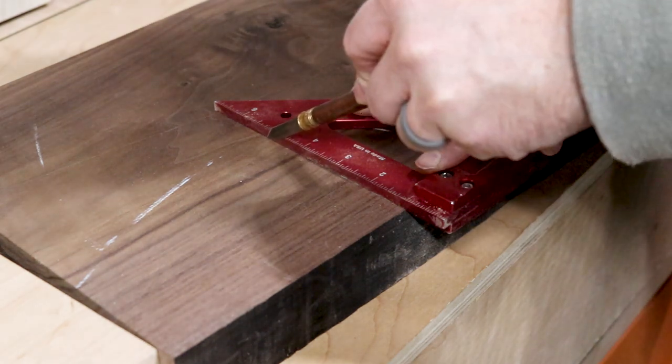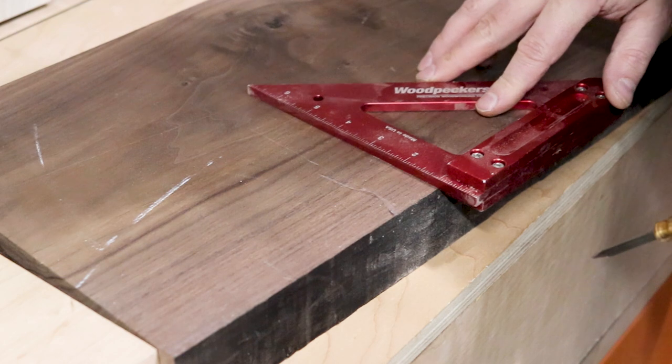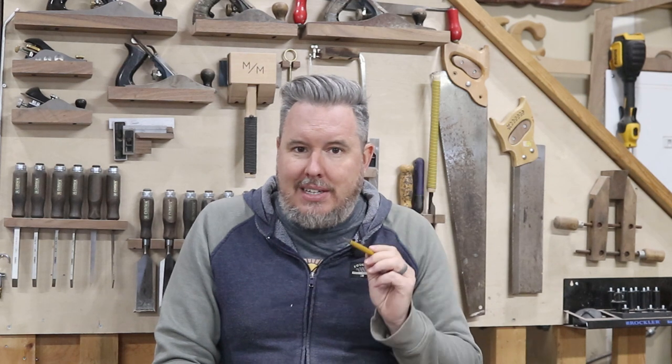If you want to go one step further in making the most accurate measurements possible, look at some kind of scribing knife. A scribing knife like this one is extremely sharp, but it gives you a very precise line that you're able to mark out. So if you're doing any butterfly keys or cutting joinery, this gives you the ability to mark precisely to a line. You can then come back and fill in with your pencil, and that line is very easy to cut or chisel back to.